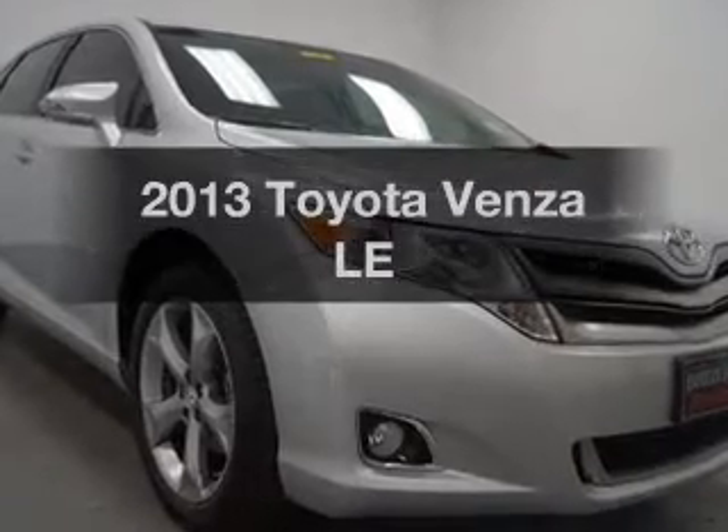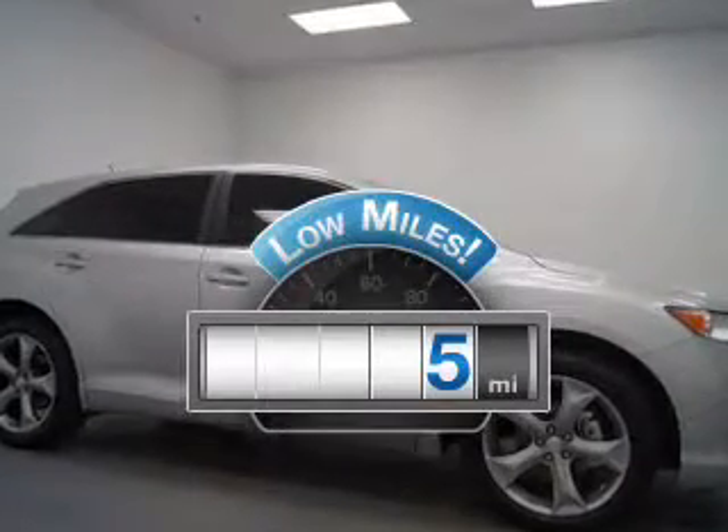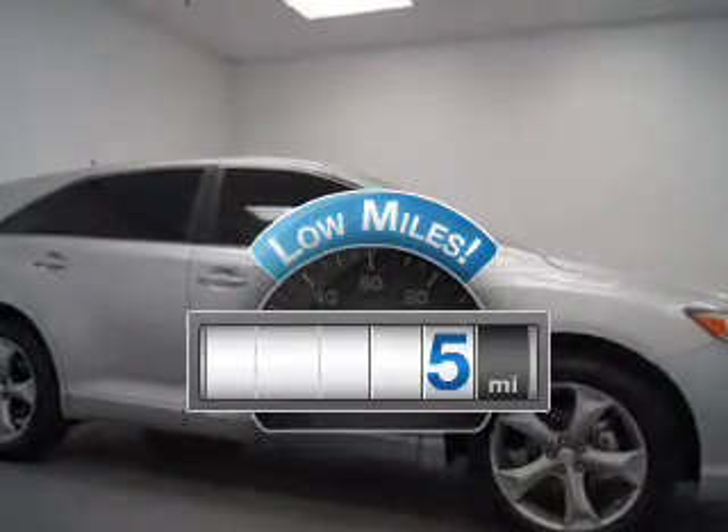Introducing the 2013 Toyota Venza. Travel the roads in style and comfort in this great vehicle. Get more for your money with this vehicle that features low mileage and dependability.